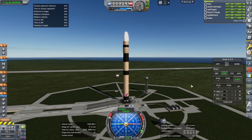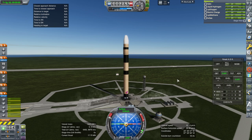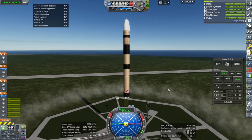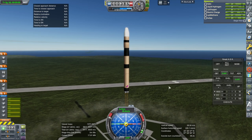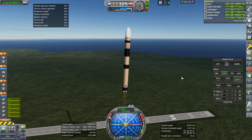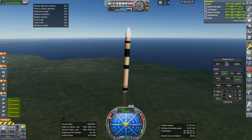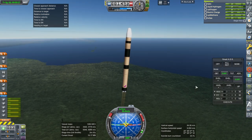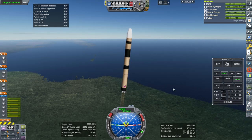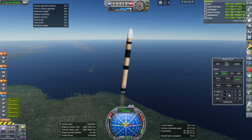Throttle up, ignition, and launch. The faster you get off the pad, the less drag you'll experience overall. But there is a limit: as you go faster through the atmosphere, drag increases by the square of the velocity. On one hand, accelerating faster means you get through the atmosphere quicker. On the other hand, the faster you go through the atmosphere, the more drag there is. So there's a competition between those factors, and there's a sweet spot depending on the shape of the rocket.